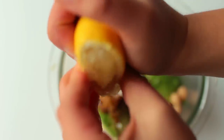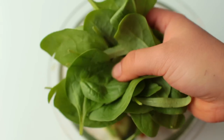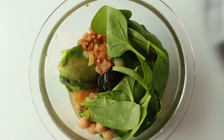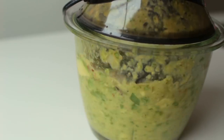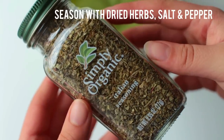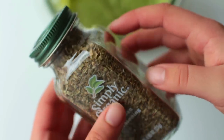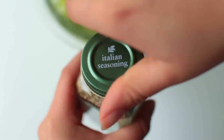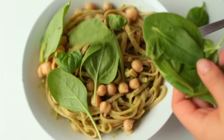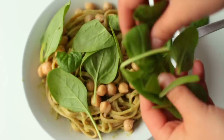Add in some lemon juice — basically the entire lemon — some fresh baby spinach, and the pasta water. Last but not least, I topped everything off with some more chickpeas, some more fresh spinach, and some more of the Italian seasoning.